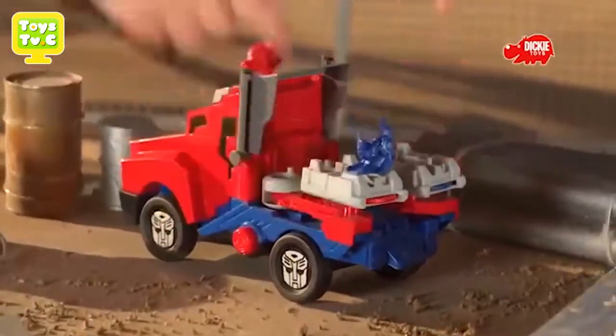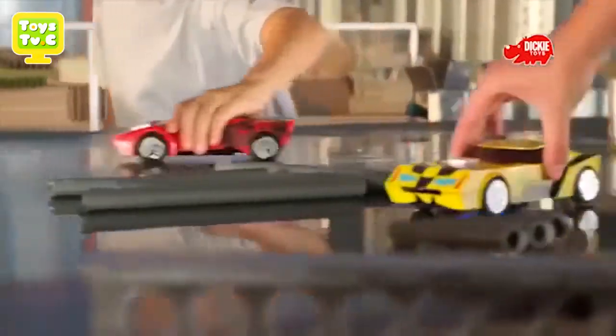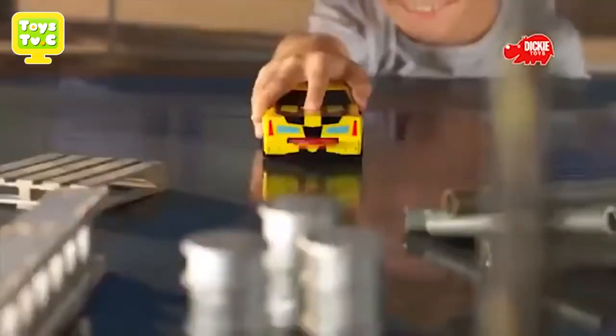Minicon's attack. Backup is ready as Bumblebee and Sideswipe join the fight. Made it!